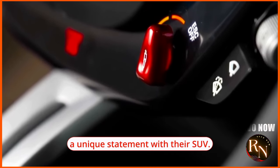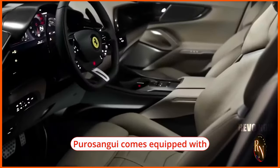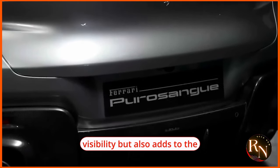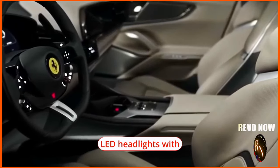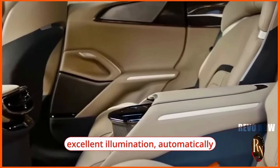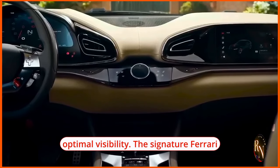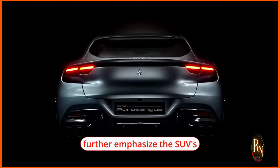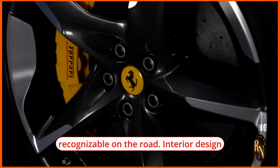The 2024 Ferrari Puro Sangue comes equipped with state-of-the-art lighting technology that enhances visibility and adds to the vehicle's modern, premium feel. Full LED headlights with adaptive lighting provide excellent illumination, automatically adjusting to lighting conditions and steering inputs for optimal visibility. The signature Ferrari daytime running lights further emphasize the SUV's identity, ensuring it is instantly recognizable on the road.